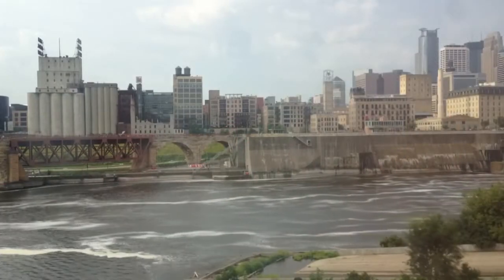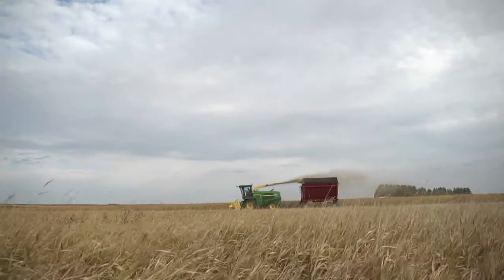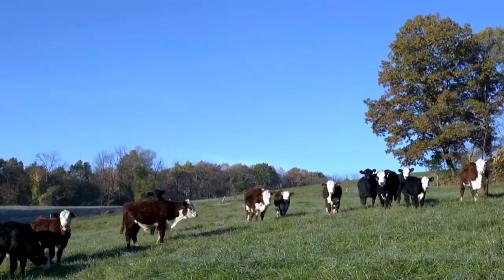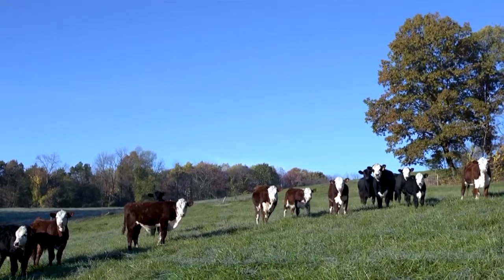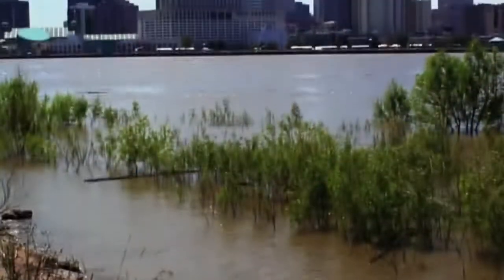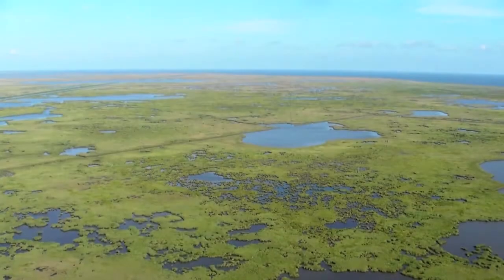Today that water is under threat. The Mississippi basin is also among the most productive agricultural regions in the world. The majority of U.S. row crops and livestock are raised in its basin. Each year, farms, along with cities and wastewater treatment plants, contribute millions of tons of nutrients into the Gulf.